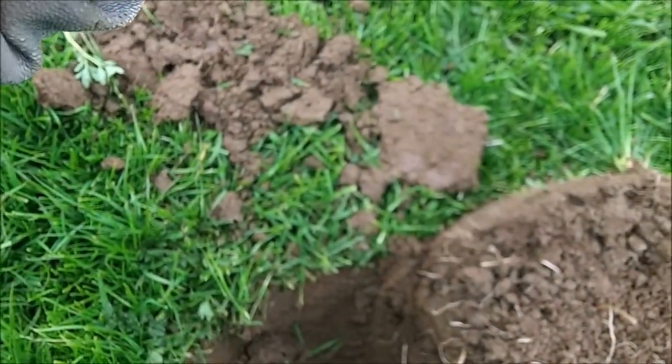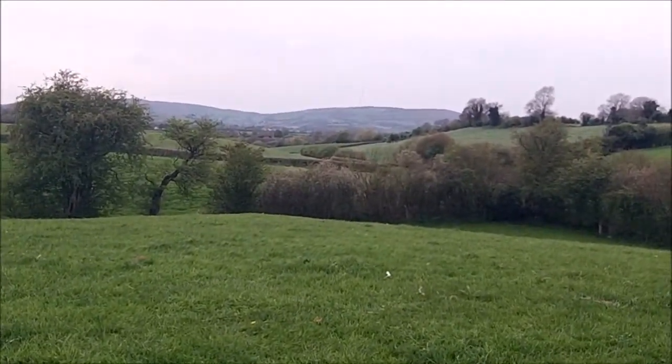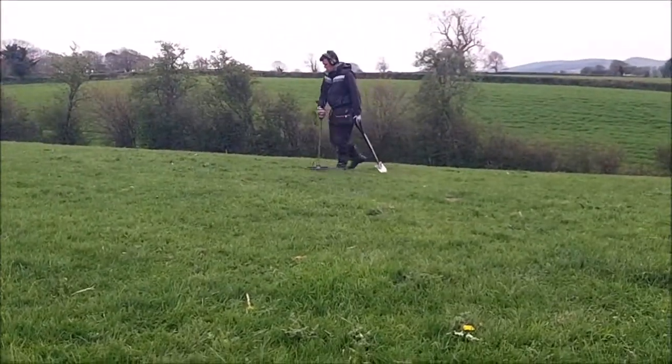There's loads of horse flies — I'm terrified of them. I'm sitting off and having a rest because I can afford to, because I found a hammered coin. What did you find?